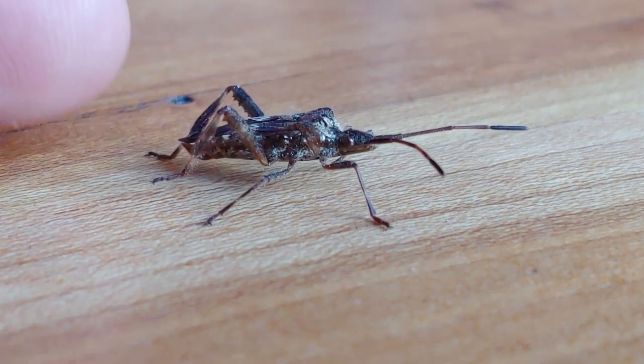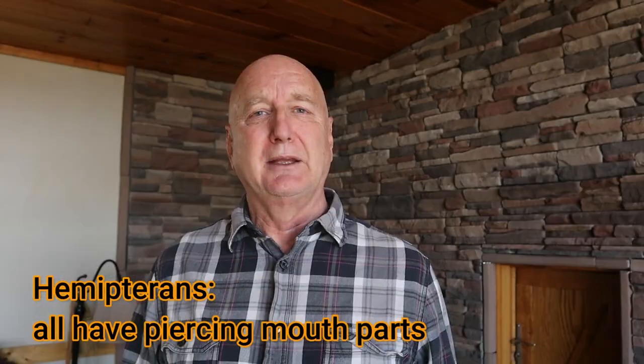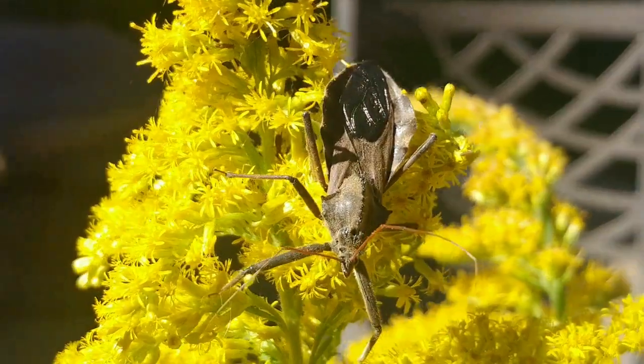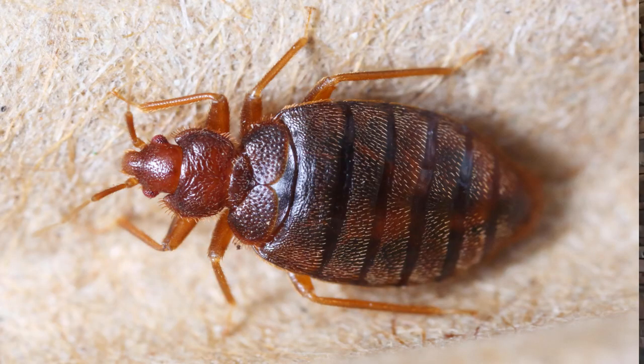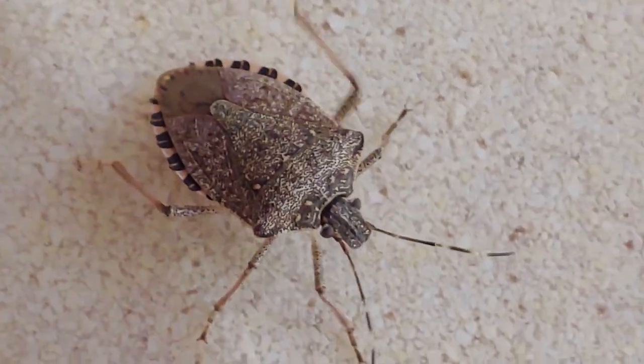These bugs can be mistaken for other bugs. These are all true hemipterans that have piercing beaks and undergo incomplete metamorphosis. They can be confused for assassin bugs, like the wheel bug, or confused with bed bugs, and they also can be confused with stink bugs.